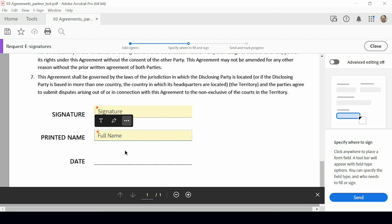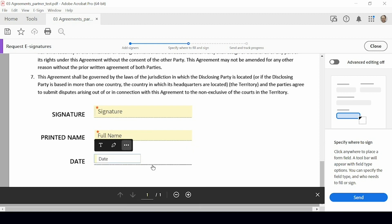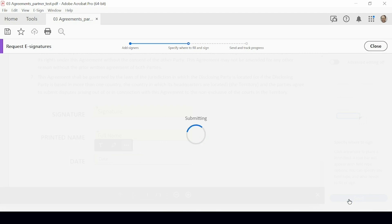Acrobat will automatically take the name from the signature and put it in the name field. I also want to pick the date field — Acrobat will take from that person's system the date that it's been signed and just add it to the document automatically. To finish it off, I'll go ahead and click send.